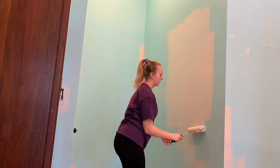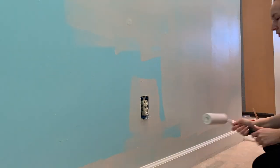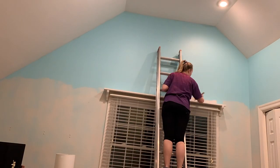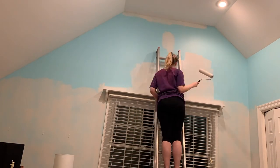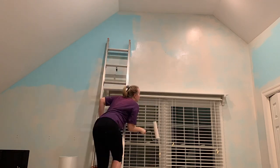Thank you to my wonderful mother for helping me paint. We went ahead and did one coat of primer around the entire room and then followed up with two coats of paint — that is, except for the wall that my bed and my dresser are on. All the furniture didn't really fit if we pulled that away from the wall, so I painted all the other walls first with primer and paint, then pulled out the bed and dresser and painted that back wall last.